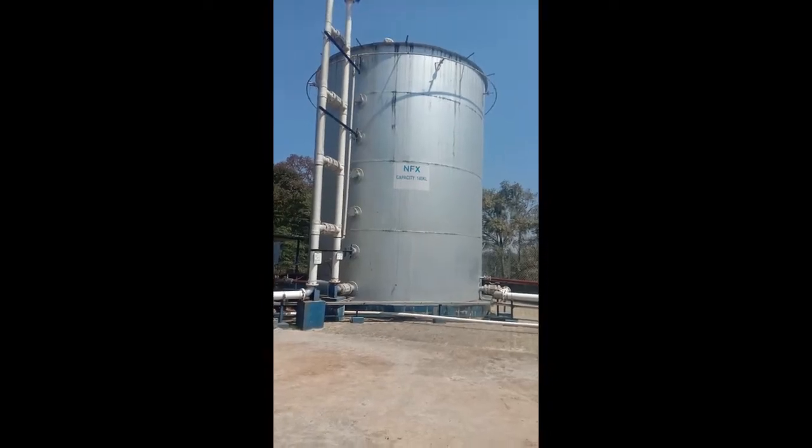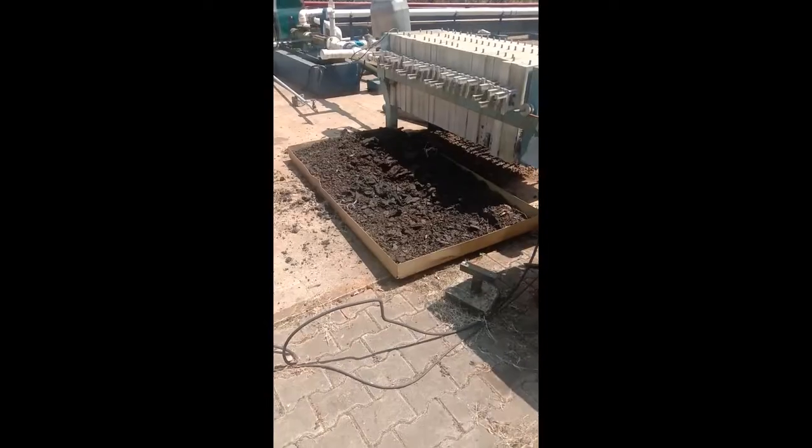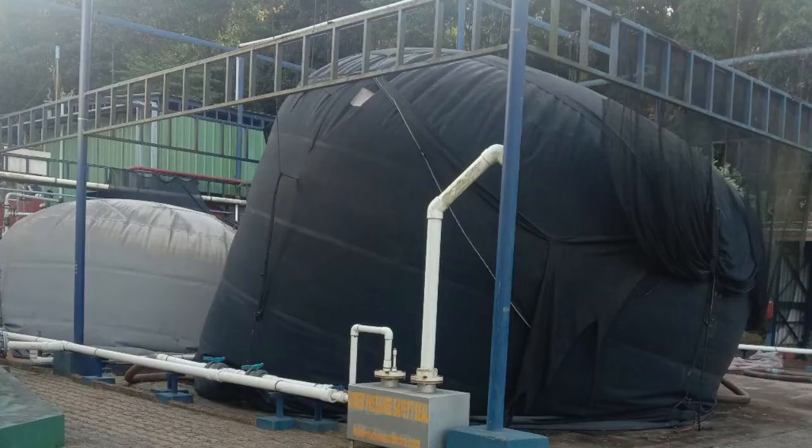The digested material is pumped into a receiving cum stabilization tank. The solid is filtered out and liquid pumped out. The gas from the digesters is stored in a raw gas holding balloon.